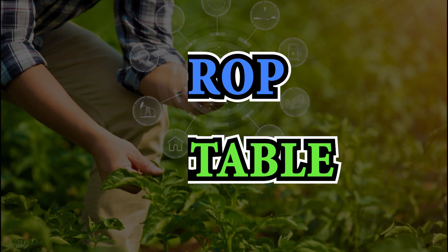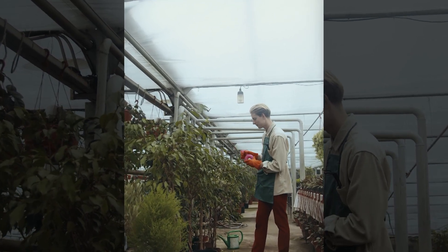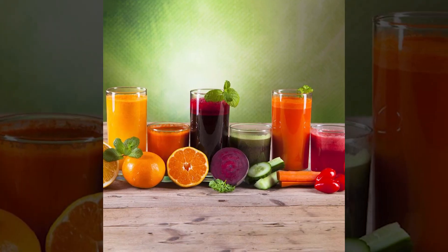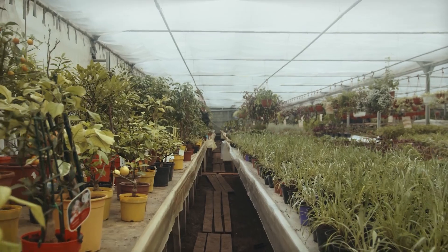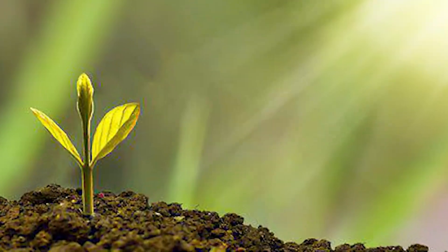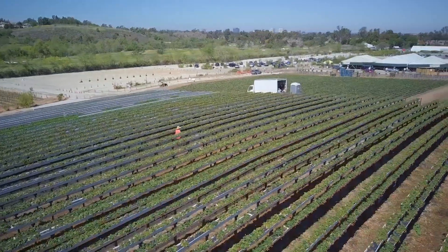Now, which crops are best suited for vertical farming? Leafy greens, herbs, and certain fruits like strawberries are commonly grown in vertical farms due to their compact nature. However, ongoing research and development are expanding the range of crops that can thrive in this environment.